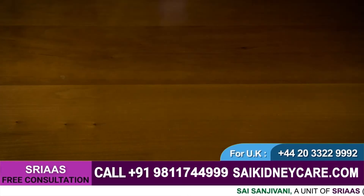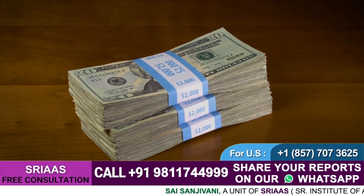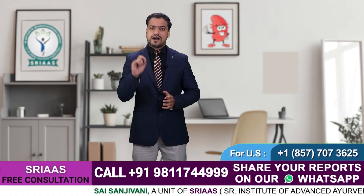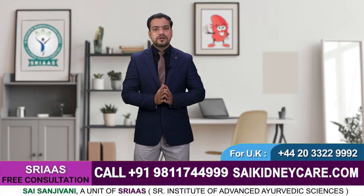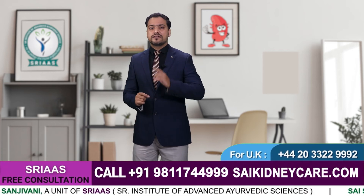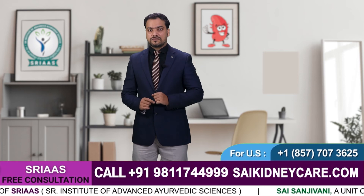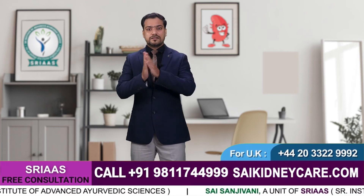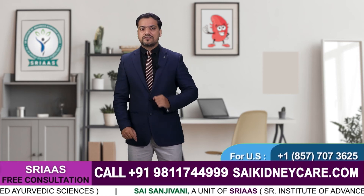This procedure costs around 7 to 8 lakhs in India, which is a vast amount, and still it does not guarantee 100% positive results. Most patients do not even consider getting their kidneys transplanted because of these expenses. Allopathy suggests no other alternative but this long and painful procedure to cure kidney disorders.